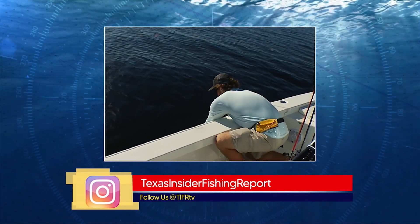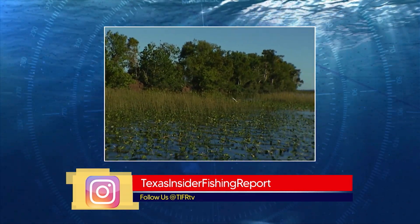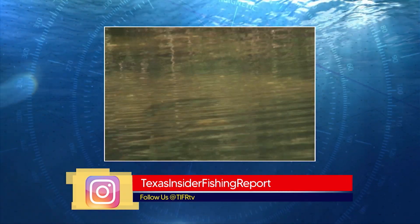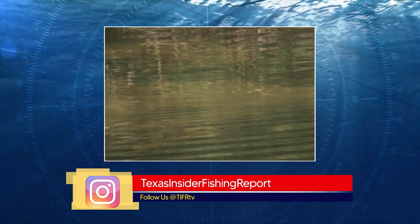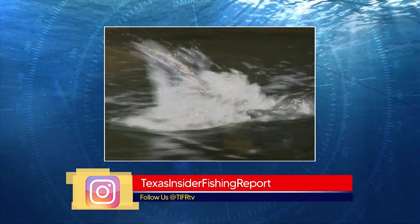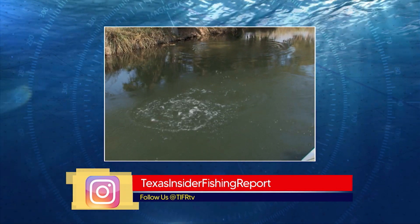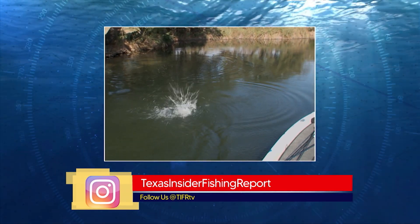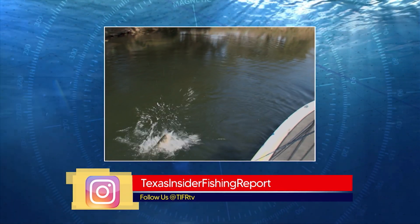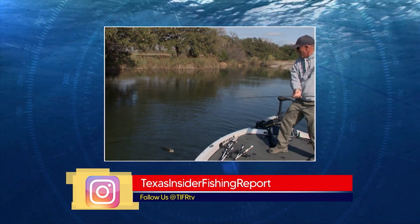For later fish, work the deep ledges and points with finesse jigs, shaky heads, and Texas rigs out in 20 to 30 feet of water. Lake Bastrop is doing well with consistent fish along the dam — work a Texas-rigged soft plastic, either a creature bait or a general, and you'll catch those fish relating to the rocks. Lake Decker is fishing well — work the edge of the reeds on the main lake with five-inch worms. If you want fun, downsize to a small worm or tiny beetle spin and you'll catch bluegill, sunfish, crappie, and bass.